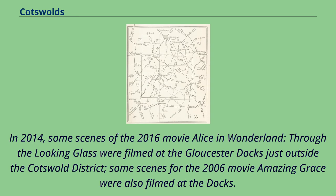In 2014, some scenes of the 2016 movie Alice Through the Looking Glass were filmed at the Gloucester Docks, just outside the Cotswold district. Some scenes for the 2006 movie Amazing Grace were also filmed at the docks.